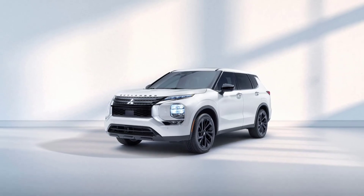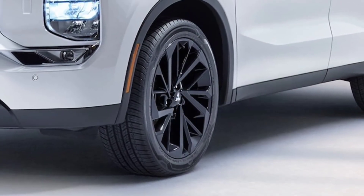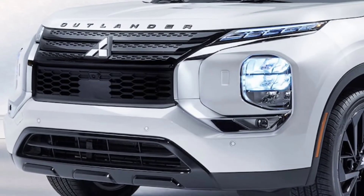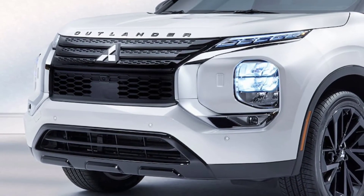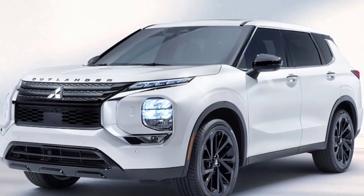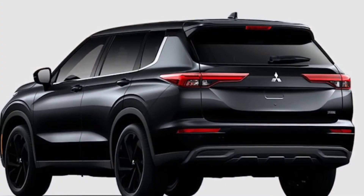The Outlander Black Edition starts at $29,995 and comes equipped with a 2.5-liter four-cylinder engine developing 181 horsepower and 181 pound-feet (245 newton-meters) of torque. It's connected to a continuously variable transmission.